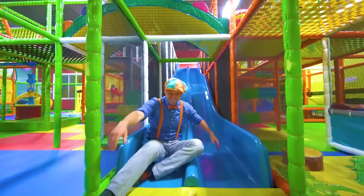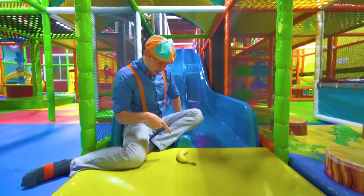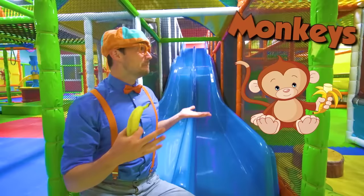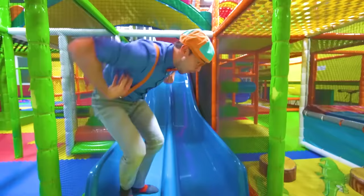Did you see I just went down the blue slide? What's this — look, it's a yellow banana! I love bananas. Do you know who else loves bananas? Monkeys! Will you act like a monkey with me?